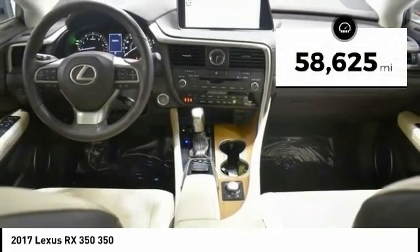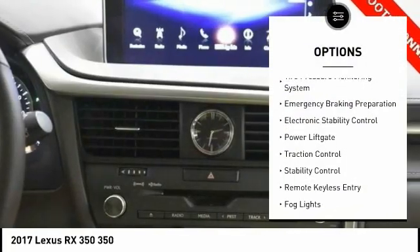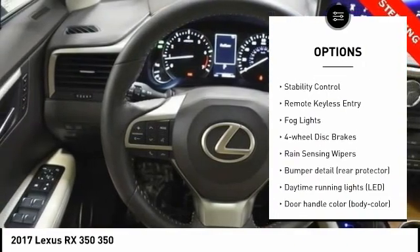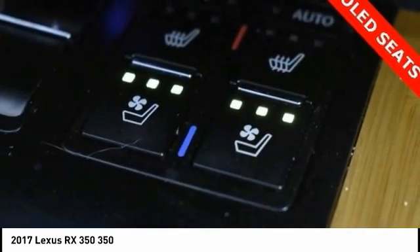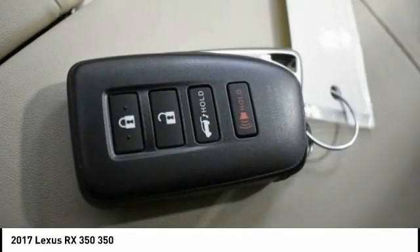This vehicle has less than 60,000 miles. Here are some of this vehicle's great options: tire pressure monitoring system, emergency braking preparation, electronic stability control, power lift gate, traction control, stability control, remote keyless entry, fog lights, four-wheel disc brakes, rain sensing wipers.